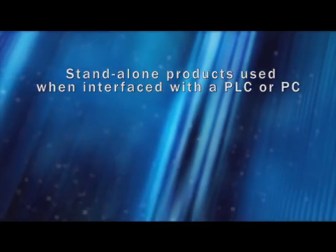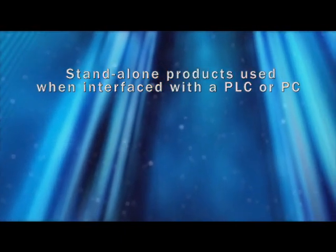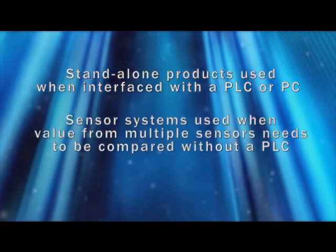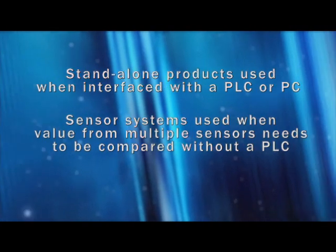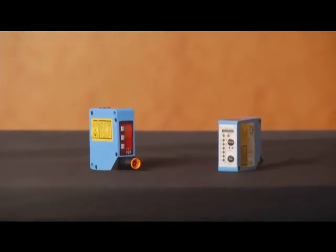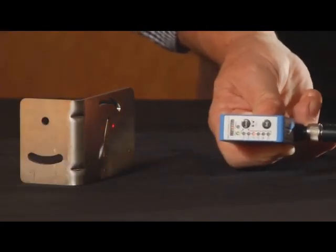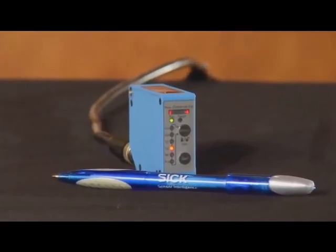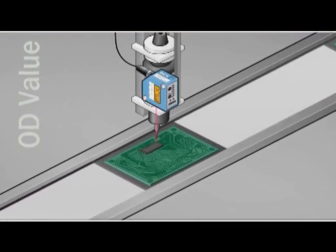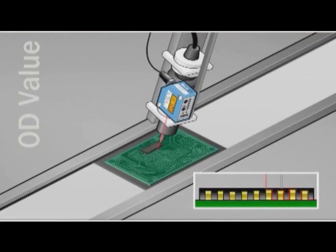Stand-alone sensors are used when measurement data is required from the sensor and it will be interfaced with a PLC or PC. Sensor systems are typically used in applications where the measurement value from multiple sensors needs to be compared without interfacing with a PLC. The cost-effective stand-alone OD Value offers simple programming and an easy-to-read bar graph display. It has a resolution of 0.002 microns and a repeatability of 0.006 millimeters, ensuring high accuracy measurement. The OD Value sensing range is from 26 millimeters to 400 millimeters with various models.